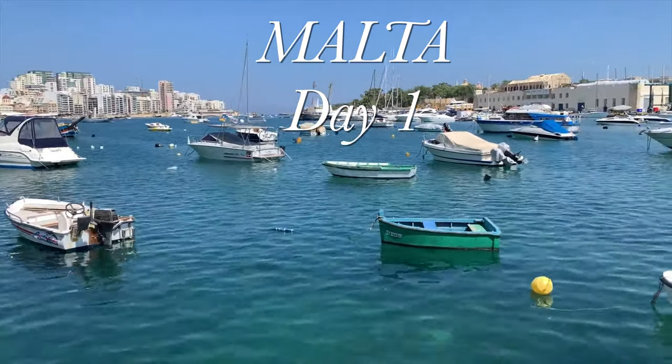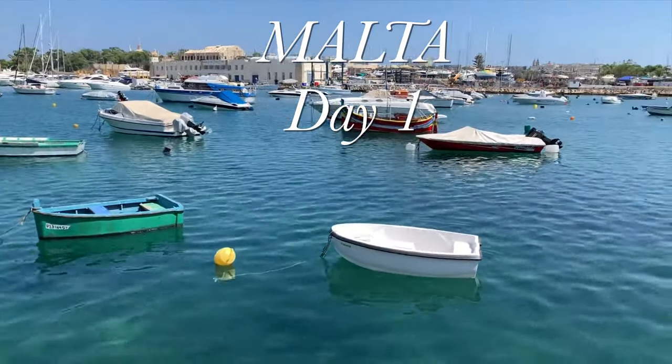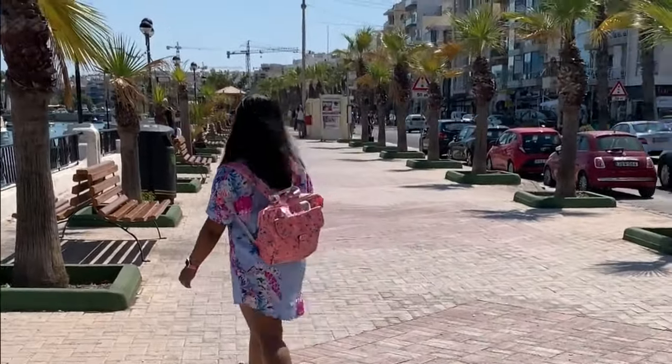In today's video, I will show my experience, places visited and few of the best photos shot on our first day trip to Valletta, the capital city of Malta. So come, join us in our wonderful journey.